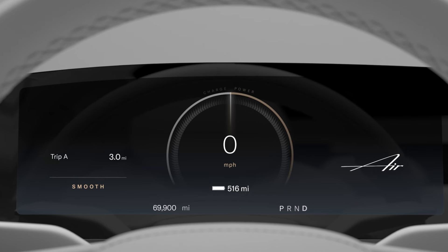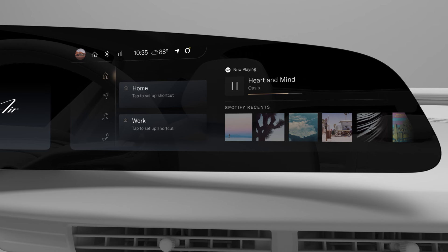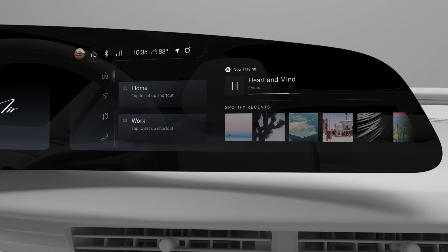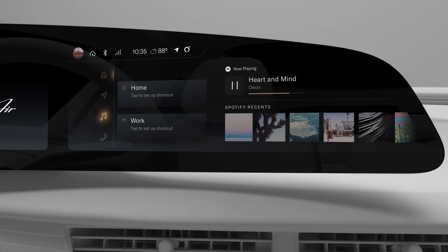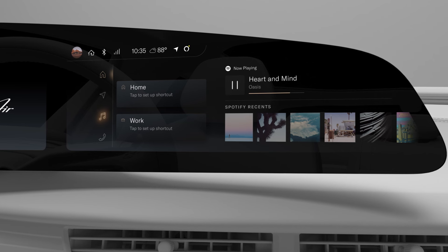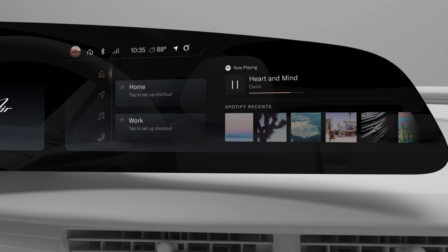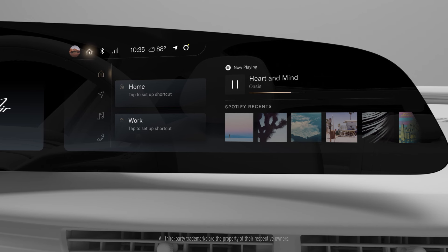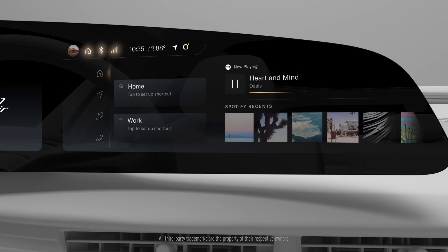The right cockpit panel is where you access your most commonly used apps and settings. Here you can access your onboard navigation app, media app — which includes traditional and satellite radio and your favorite streaming services — and make hands-free calls using the phone app. You can also access HomeLink, Bluetooth, and Wi-Fi settings from the status bar at the top.